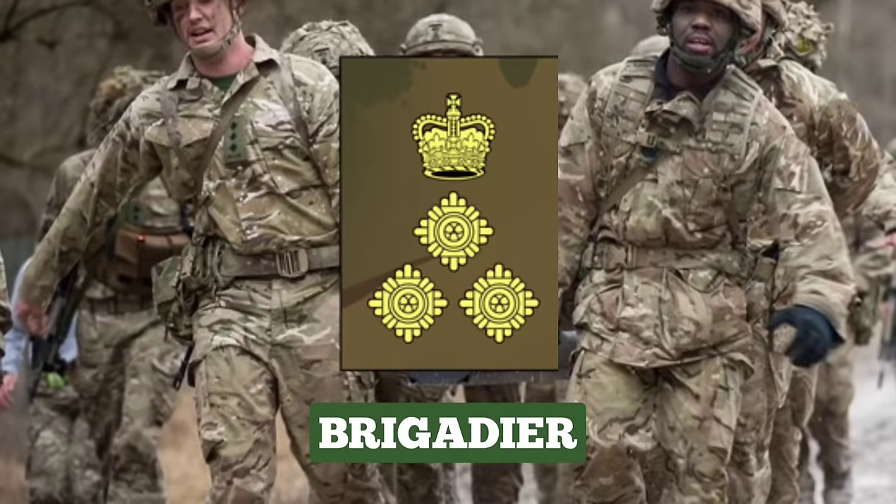Brigadier. Brigadier is not considered to be a general officer rank by the British Army, but rather a field officer rank. Brigadiers can command a brigade or be a director of operational capability groups, such as a director of staff. The rank insignia for a Brigadier is a crown over 3 PIPs.